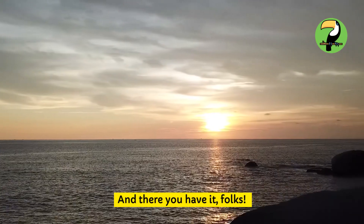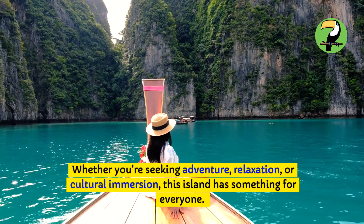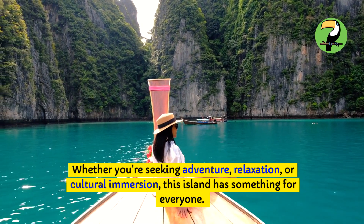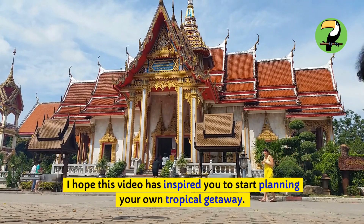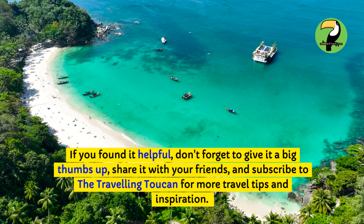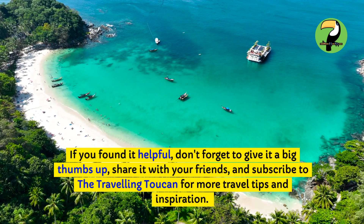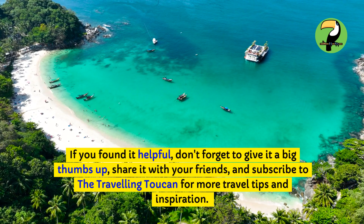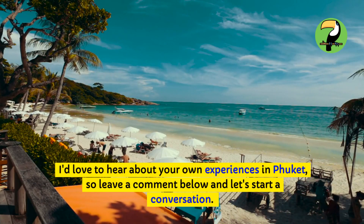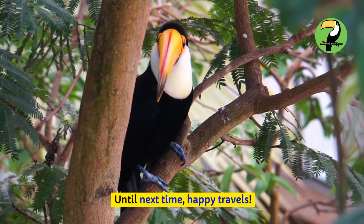And there you have it, folks — the top 10 things to do in Phuket. Whether you're seeking adventure, relaxation, or cultural immersion, this island has something for everyone. I hope this video has inspired you to start planning your own tropical getaway. If you found it helpful, don't forget to give it a big thumbs up, share it with your friends, and subscribe to The Traveling Toucan for more travel tips and inspiration. I'd love to hear about your own experiences in Phuket, so leave a comment below and let's start a conversation. Until next time, happy travels!